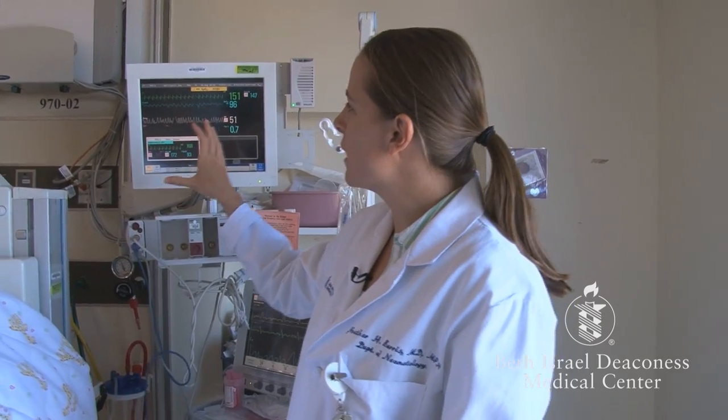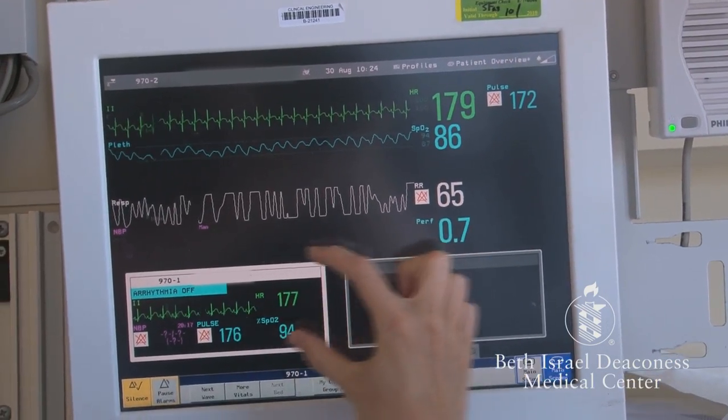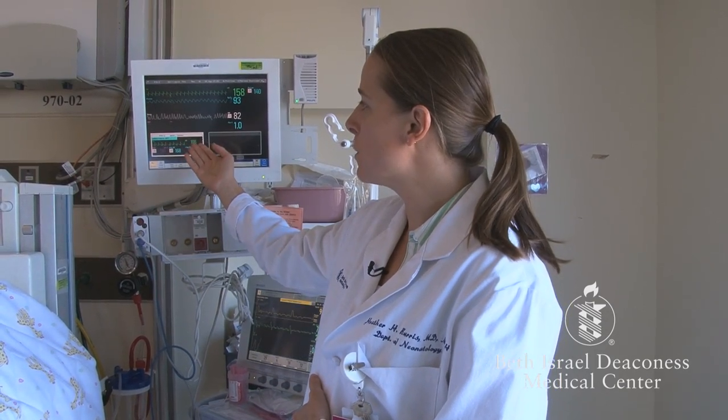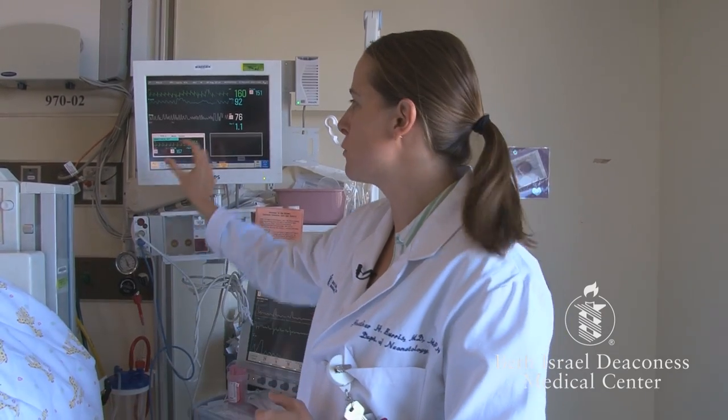Additionally, we can look at one baby's monitor but also monitor another baby on the same screen. This is important because often a nurse is also taking care of a baby in another room. The nurse can pull up your baby's information on another baby's monitor so the nurse can watch more than one baby at a time.